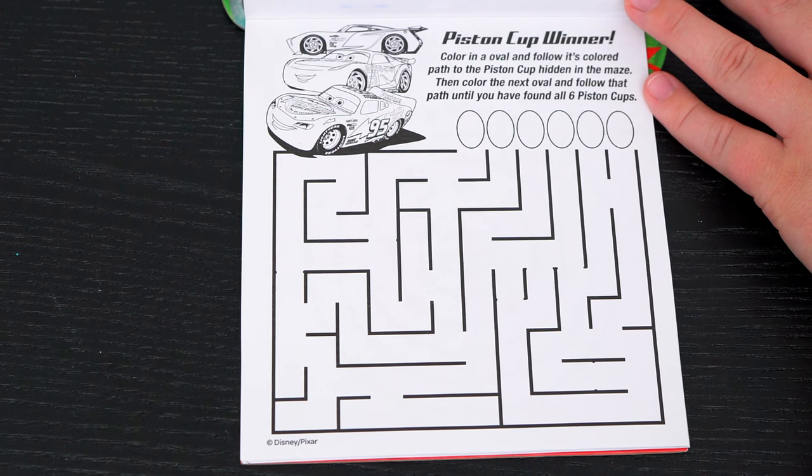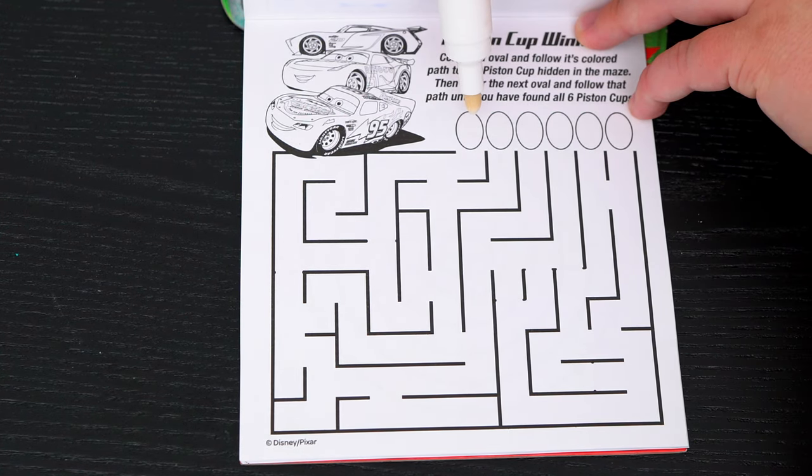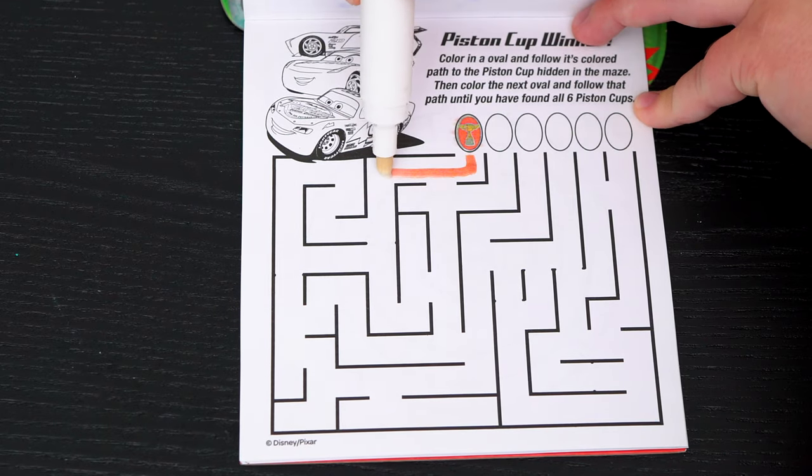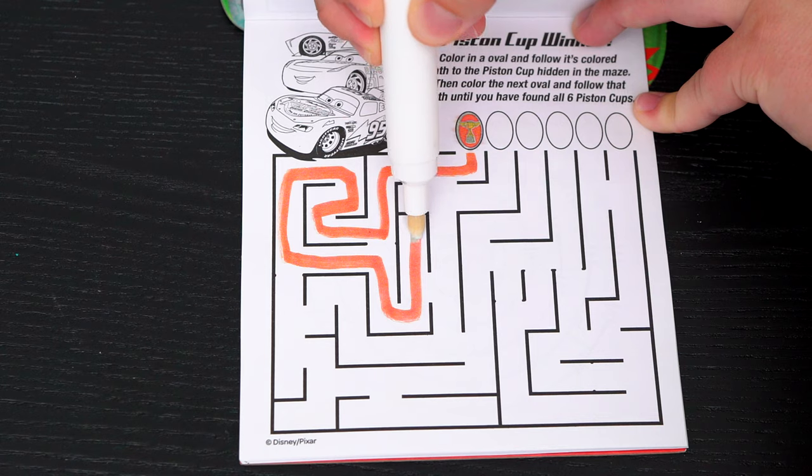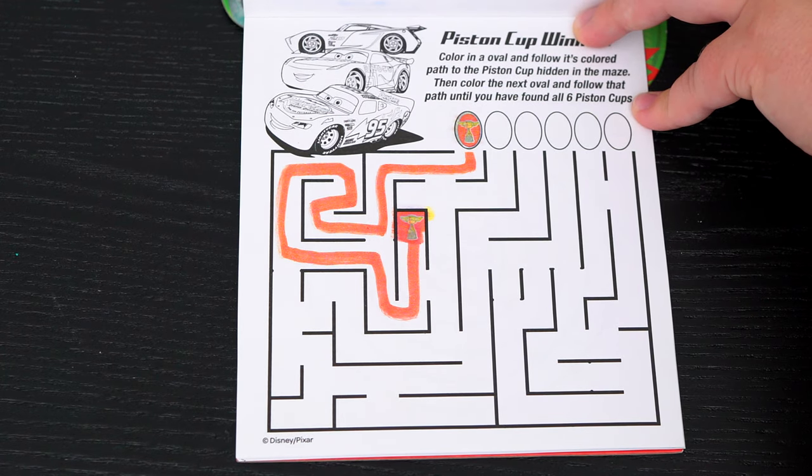This page says: Piston Cup Winner! Color in an oval and follow its colored path to the piston cup hidden in the maze! Then color the next oval and follow that path until you have found all six piston cups! Alright, let's do this one first! Yay! We found the piston cup!